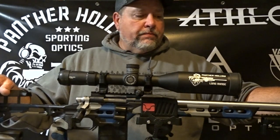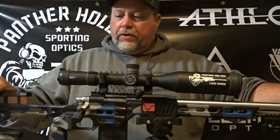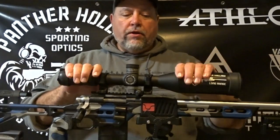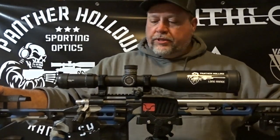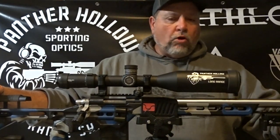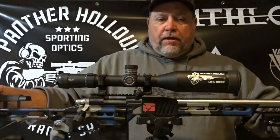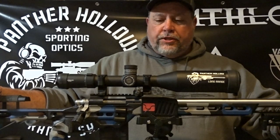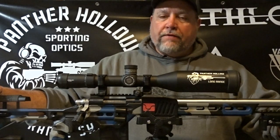It's a good mid-level scope, so if you guys are looking for a good middle-of-the-road scope, we're going to be running a couple of them all year long. I'm going to continue to run the 6XC to keep getting a little homework done on it. The Kronos BTR Gen 2 is a solid scope for the money — keep your eyes out for some more reviews from Panther Hollow Sporting Optics.